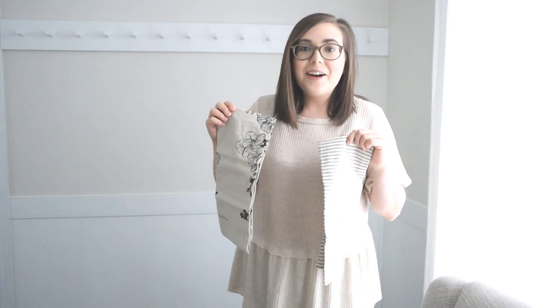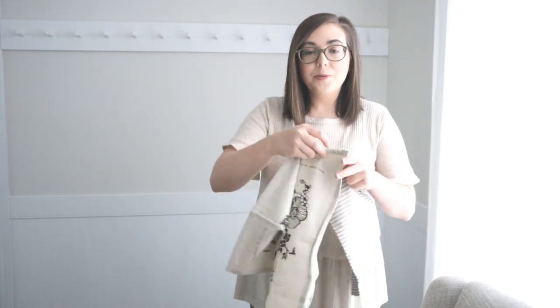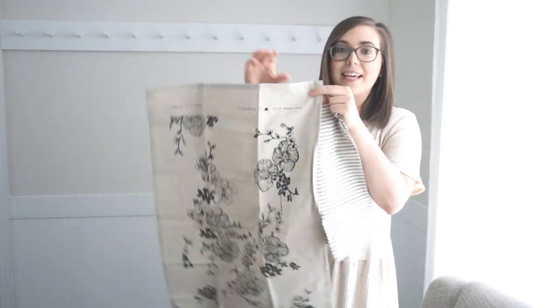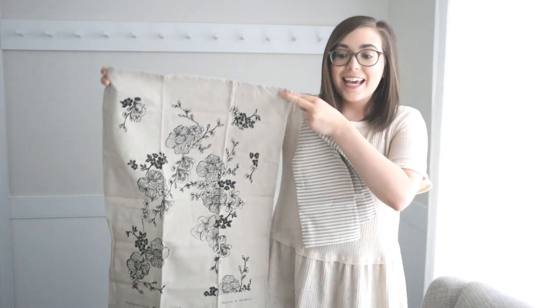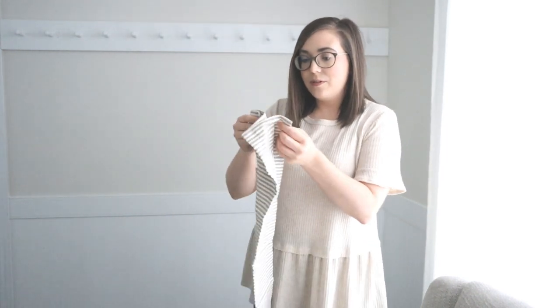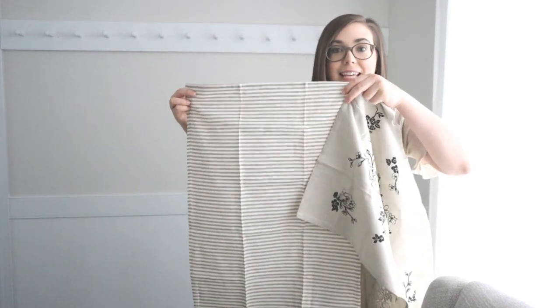Next up is this tea towel set from House and Home. These are brand new — they just arrived on our doorstep yesterday and I am so excited about them. They pair together so nicely and are sold as a set. There are these beautiful flowers — these are actually handmade in Australia. They are gorgeous. And then the one that goes with it is this beautiful charcoal and ivory striped tea towel. They are so pretty and I cannot wait to have these hanging on my shelves.